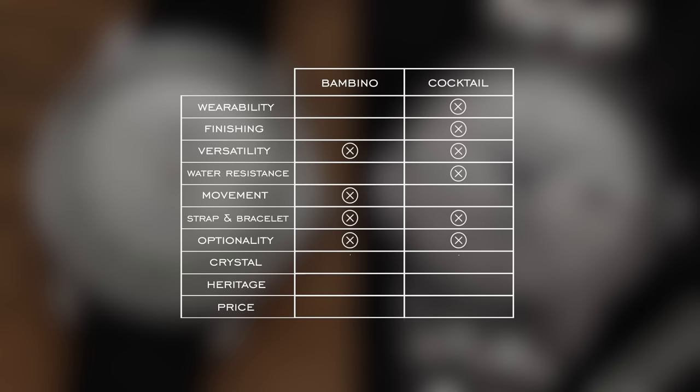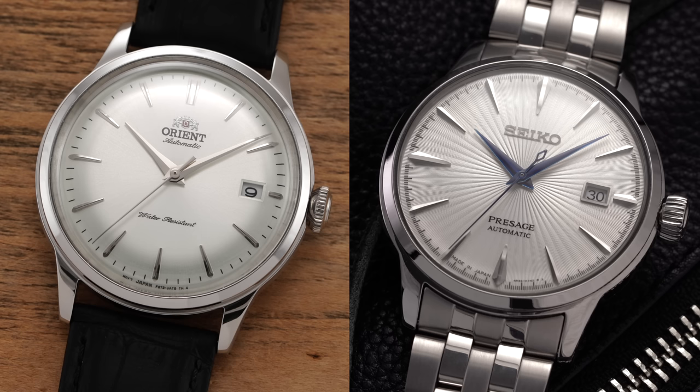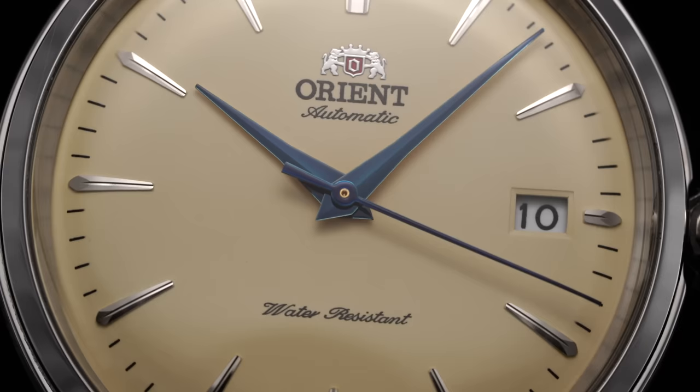For crystal, both come with mineral glass, so this is also a tie. Some might argue the Bambino deserves an edge because it's typically priced much lower, but that logic could apply to almost every category. Sticking strictly to the crystal category — both are mineral, both will show scratches, and neither having sapphire might be an issue for some. Tie.